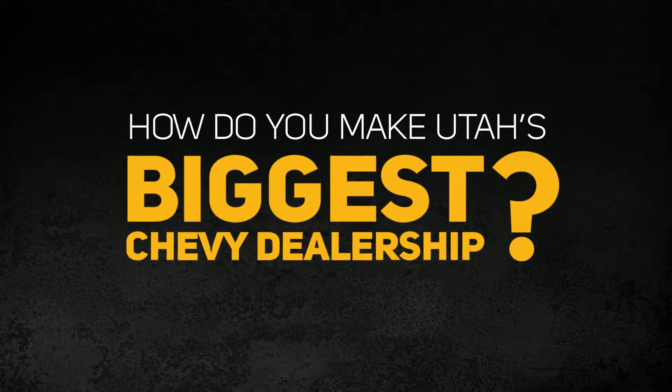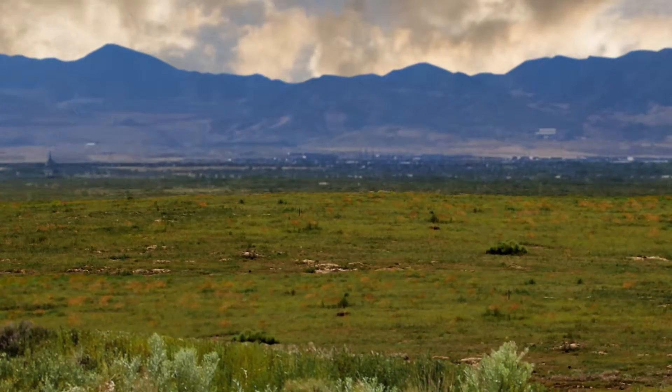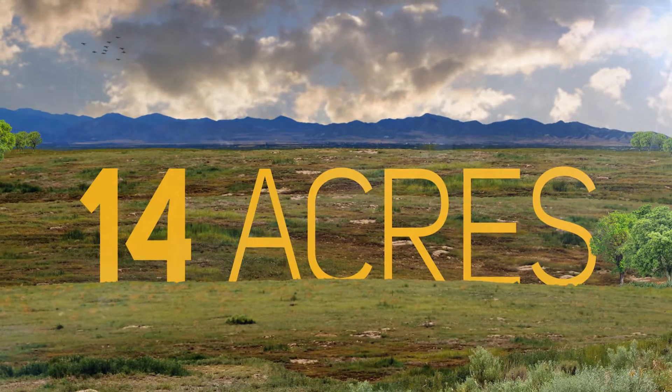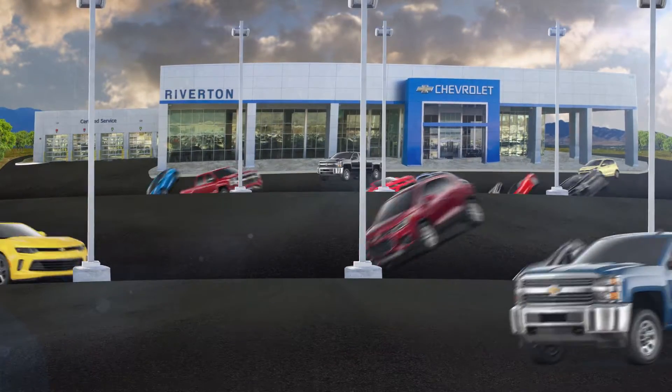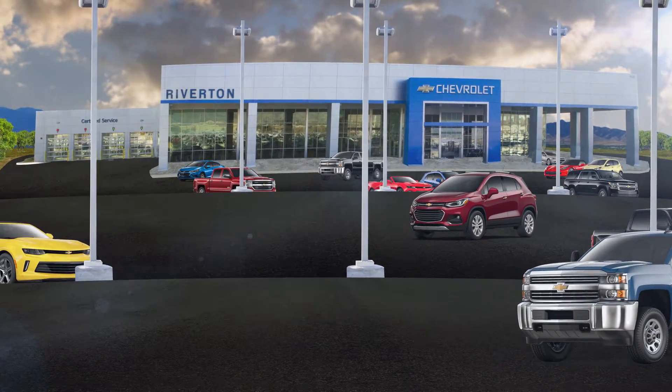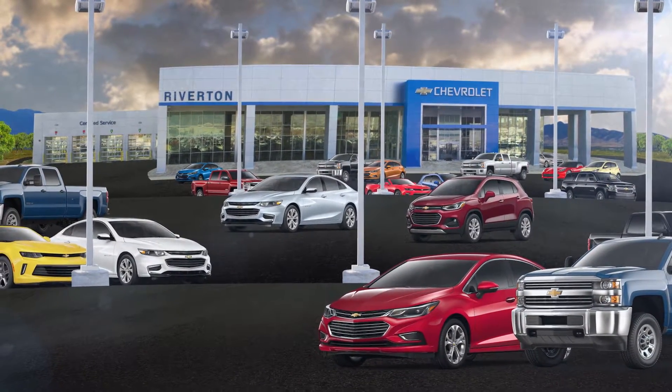How do you make Utah's biggest Chevy dealership? First you need a lot of acres — 14 to be exact — then add a big new facility. But what's a big dealership with puny pickings? Add new Cruises, Malibus, Silverados, then multiply them.